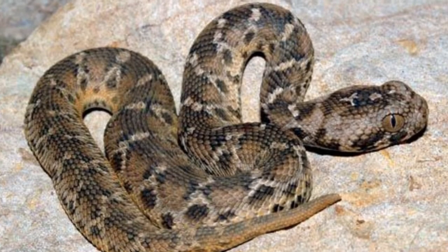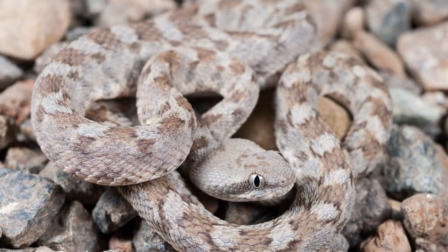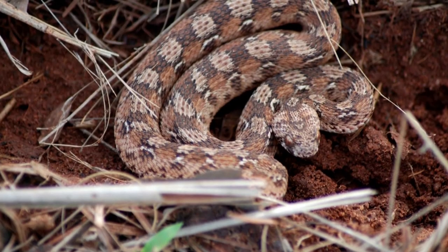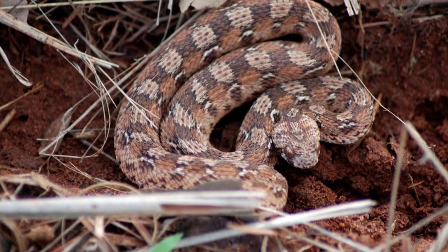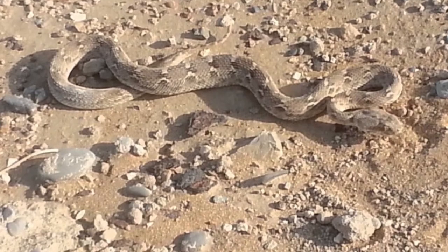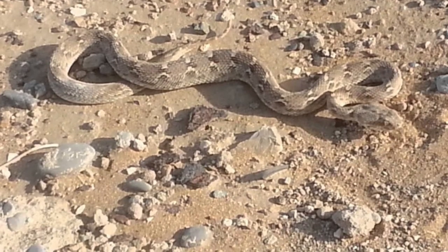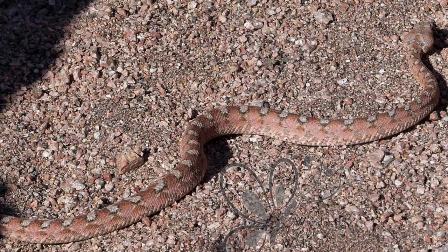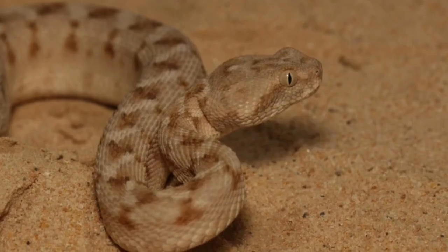How venomous is a carpet viper? Despite their size, carpet vipers are responsible for more snakebite deaths than any other type of snake — including cobras, mambas, puff adders, and rattlesnakes. The venom of these snakes is made up of neurotoxins, cytotoxins, hematotoxins, and cardiotoxins.